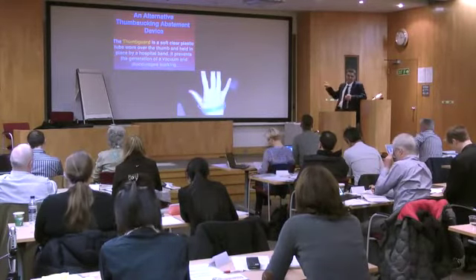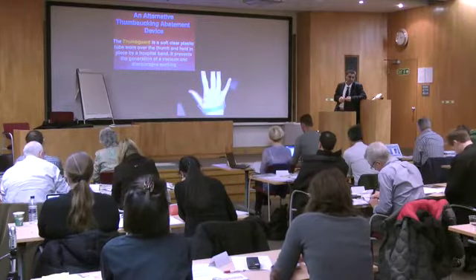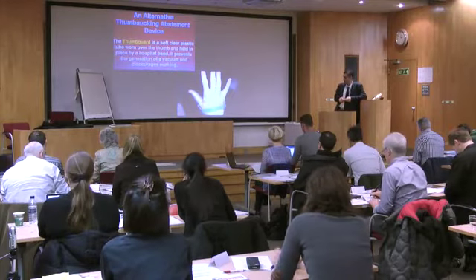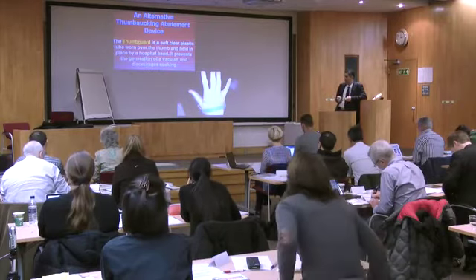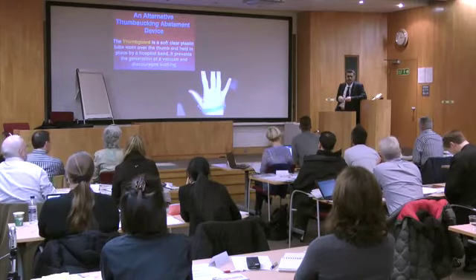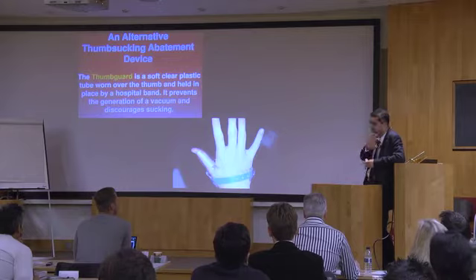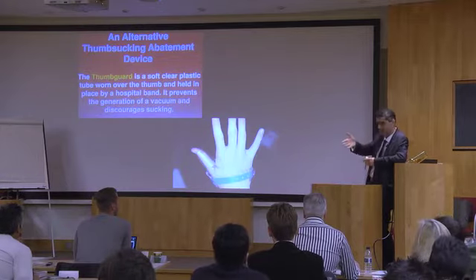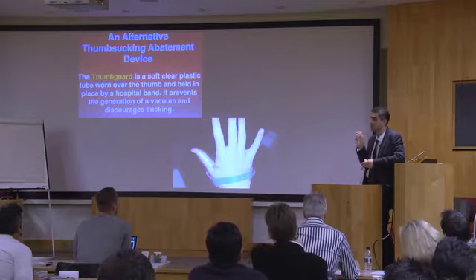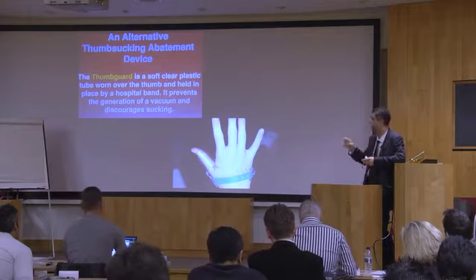This device is called a thumb guard, made by a US company called Medetal (M-E-D-E-T-A-L). It was developed by engineer Eugene Zilba because his daughter kept sucking her thumb and he tried everything. I had a similar problem with my daughter — we put chili on her thumb and now she loves Thai food. Only two things work: something fixed in the palate, which I use when expansion is needed simultaneously, or if not — this thumb guard to just break the habit.